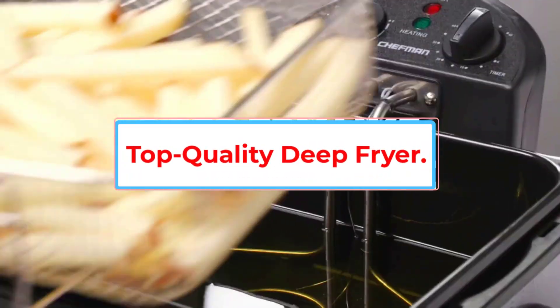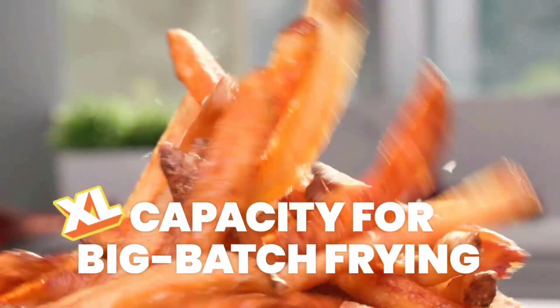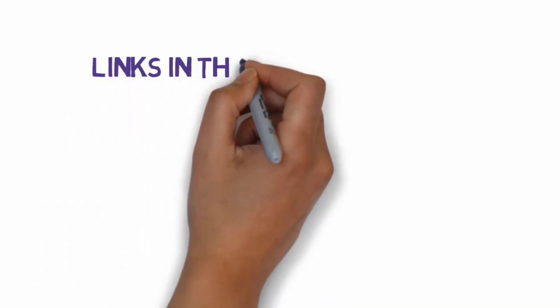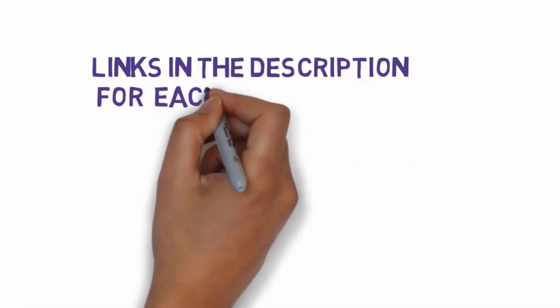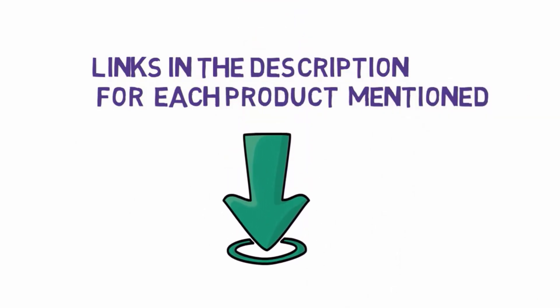Are you looking for the best top quality deep fryer? In this video we will look at five of the best top quality deep fryers on the market. Before we get started, we have included links in the description, so make sure you check those out to see which one is in your budget range.